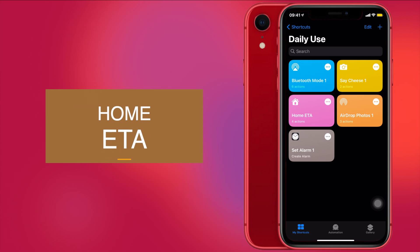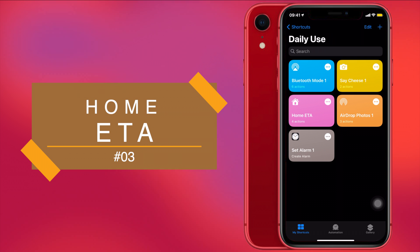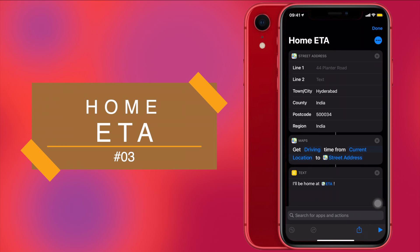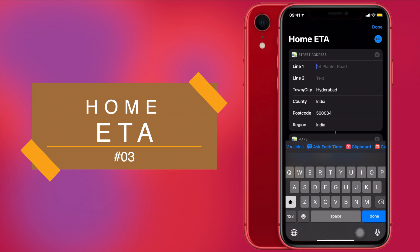The third one is Home ETA. If you're stuck in traffic or had to stop somewhere on the way home and you wanted someone at home to know you'll be late, all you have to do is run the shortcut and it will conveniently send a message with your estimated arrival time to a recipient you set. To set it up, tap the three dots on the Home ETA shortcut and it will give you an option to set your address.